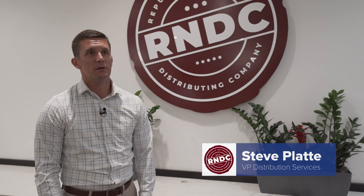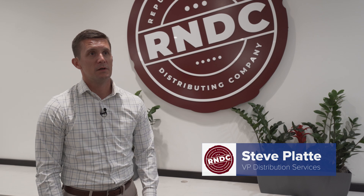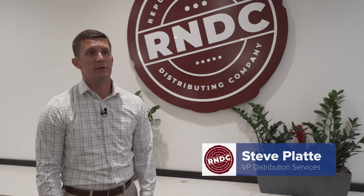I consider Lucas more of a partner than a vendor. Lucas has been with us lockstep — new facilities, technology upgrades, whatever we need in regards to our business and servicing our customers, Lucas is always right there and willing to help.